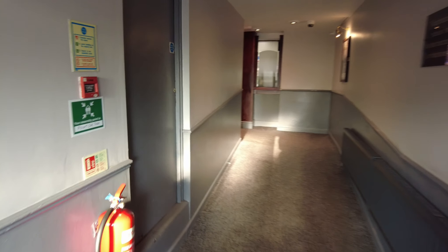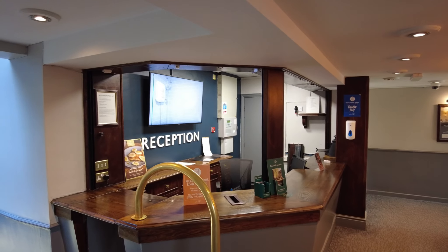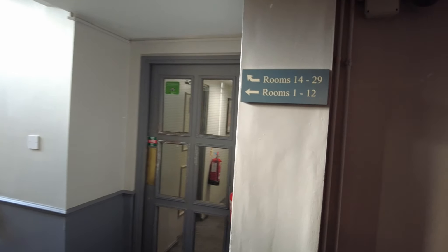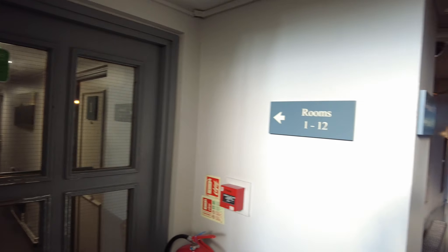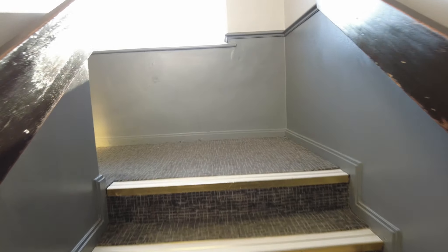As you come through the main doors, this is your hallway up to the reception desk. If the reception is unmanned, there is a bell on the desk to get the attention of the staff. I've been allocated room number 26. Rooms number 1 to 12 are on your ground floor, just along the corridor, and the rest of the rooms are upstairs. We'll head up the stairs and go check out the room.